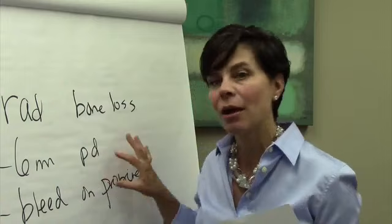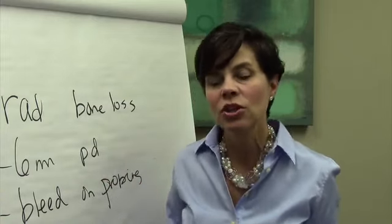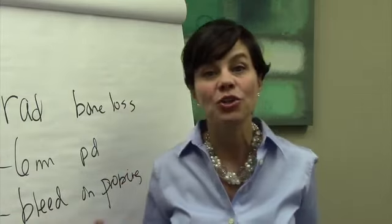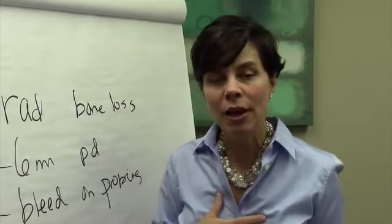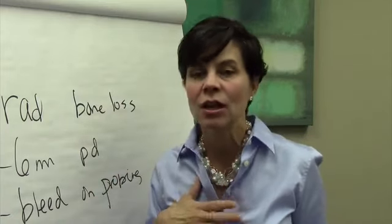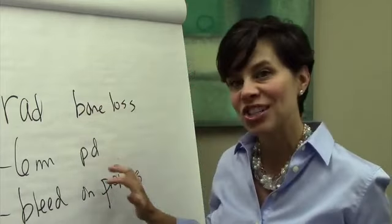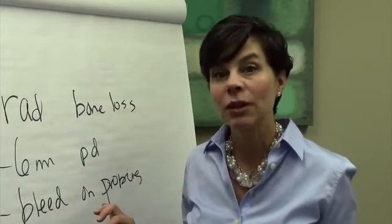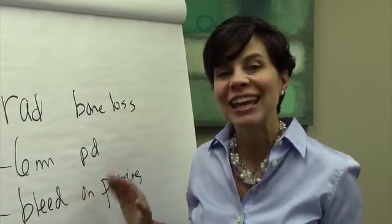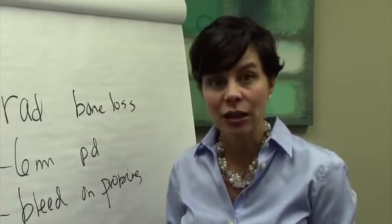All of those things back up your decision to move forward with active periodontal therapy. The question this hygienist had was: I'm seeing all these things, I don't know how to treat this patient. My recommendation would be, just based on what she's telling me — I don't know anything else about this patient — I think it would be appropriate to move forward with active periodontal therapy, even if she's not seeing radiographic calculus.